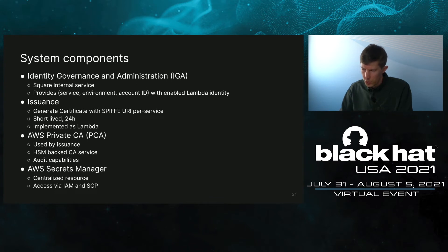Here are some of the components used in our system. Identity Governance and Administration is a Square internal service we use to query for whom to create Lambda identity, receiving tuples of service, environment, and account. Our issuance system generates certificates per service with SPIFFE URIs. This whole system is also implemented as two Lambdas. We also use AWS Private CA — an HSM-backed CA that never exposes its root key. For storage, we use AWS Secrets Manager, centralizing all secrets in one account and making identity available via IAM and SCP.